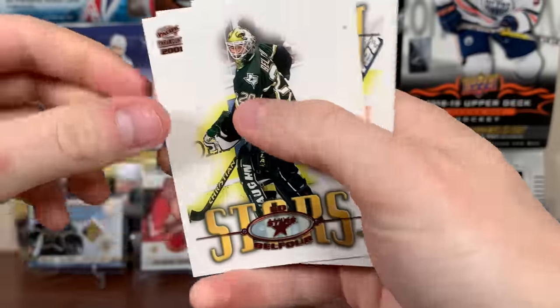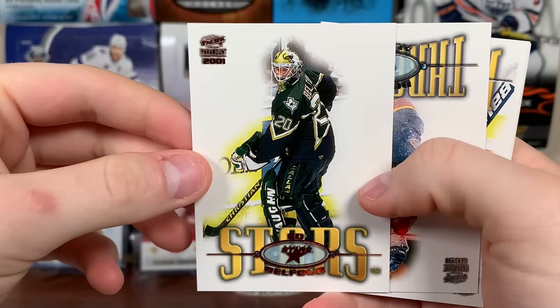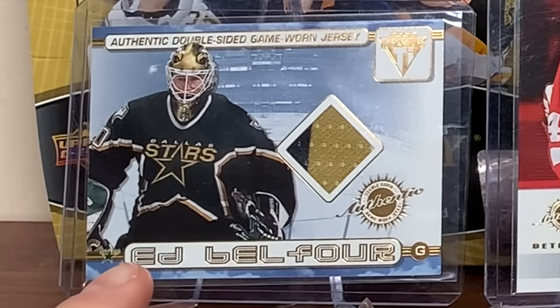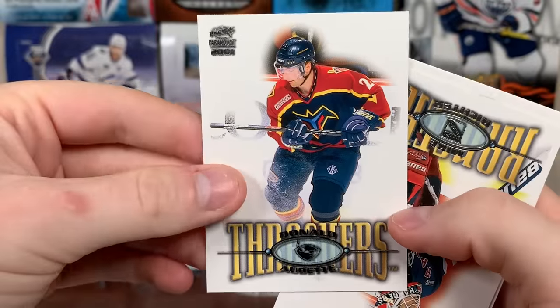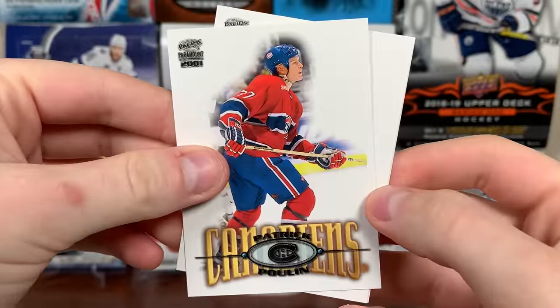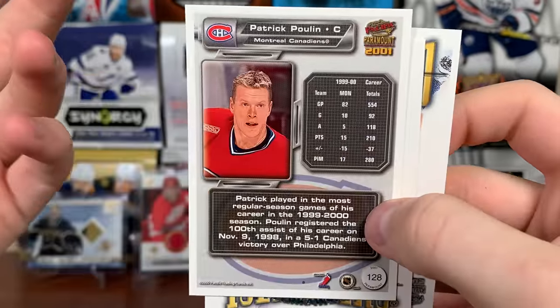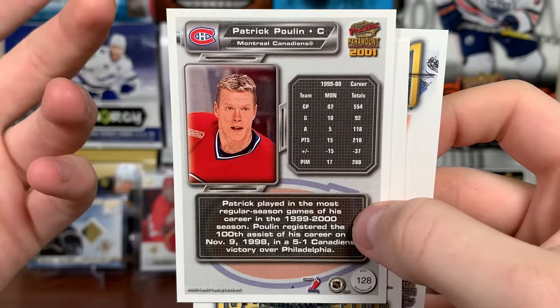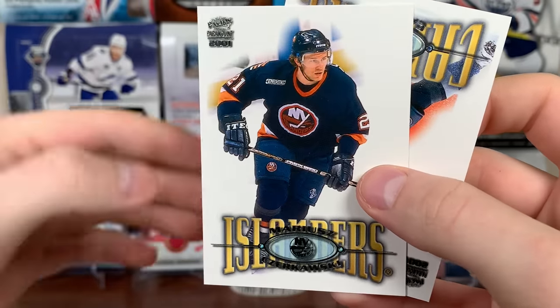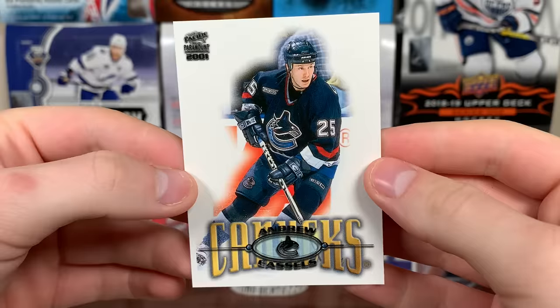Oh, there's an Eddie Belfour copper — I am collecting Belfour now. I have quite a few Belfours including that very nice dual jersey from Titanium. Got Donald Audette, Mike Richter, Patrick Poulin — honestly I don't remember this guy, must have retired shortly after — Marius Czerkawski, and Andrew Cassels.